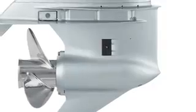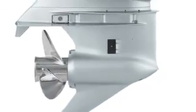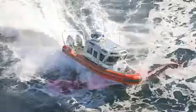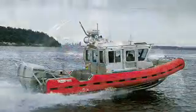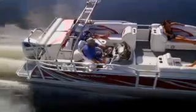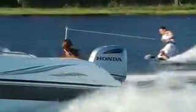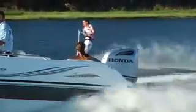Another feature of the VF250 is a larger heavy duty gear case designed to withstand the extreme duty cycles of law enforcement and military patrol boats. Combined with a 2 to 1 gear ratio and a larger range of propellers up to 16 inches in diameter, this provides high levels of all-around performance.